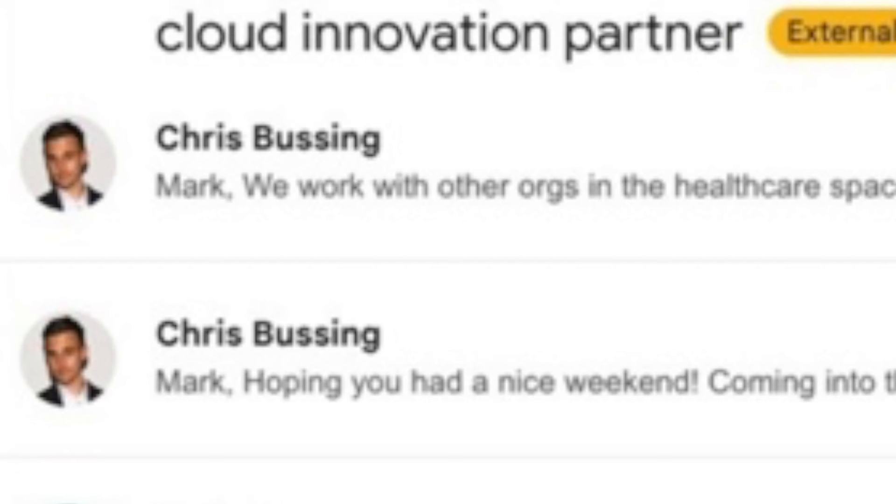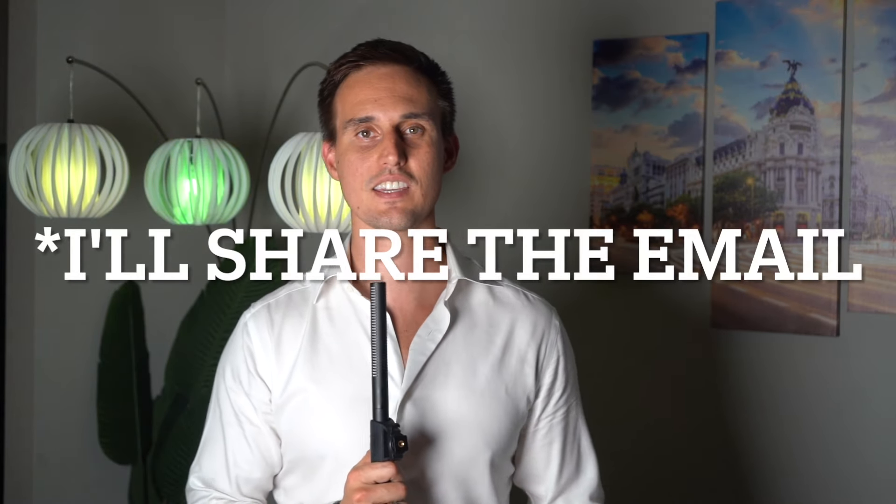This subject line isn't groundbreaking or particularly brilliant, but it's relevant. Cloud and innovation are buzzwords on the mind of all chief information officers. For context, I'll share the email I sent initially before the one that got the actual response.